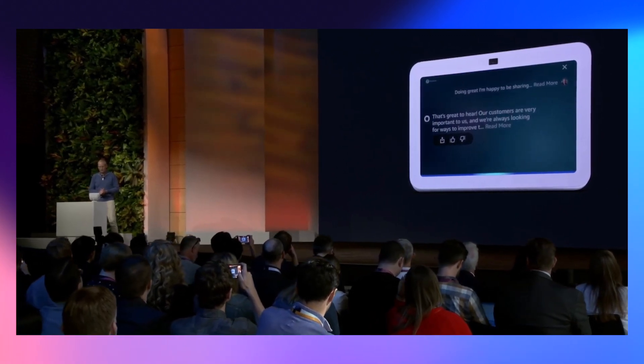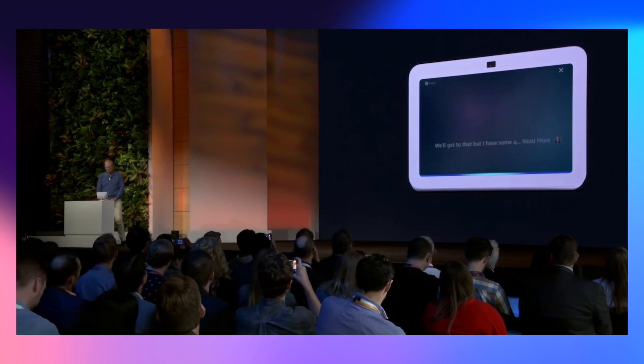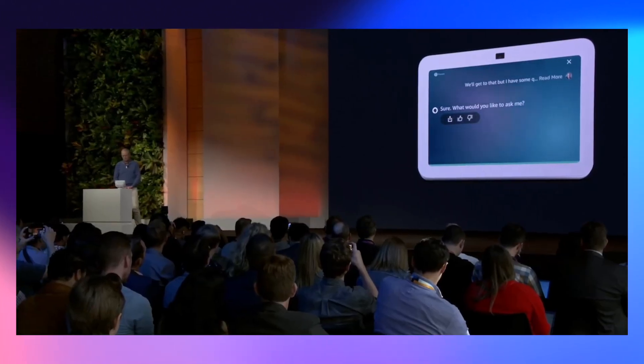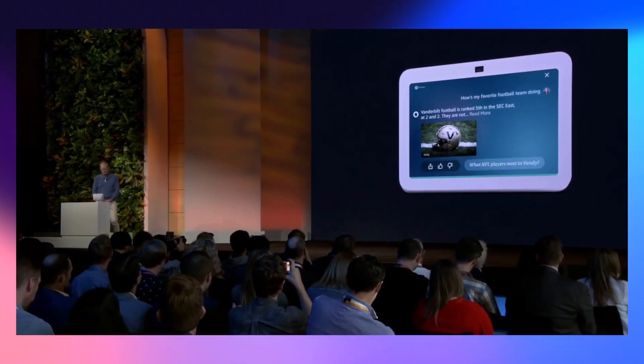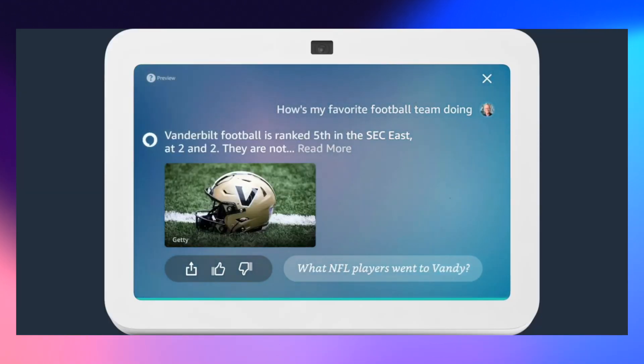This demo room is not how they design their products — they're designed more for the home — but let's give it a shot live. 'How's my favorite football team doing?' — 'Vanderbilt Football is ranked 5th in the SEC East at 2-2; they are not ranked in the AP, CFP, or Coach's Poll.' Although it's not perfect — they still had to repeat a couple of prompts and this happened on a live demo — you can see it is going in the right direction. The latency is there, but the models are going to get smarter and we'll be able to communicate with them without issues.